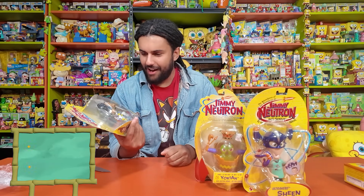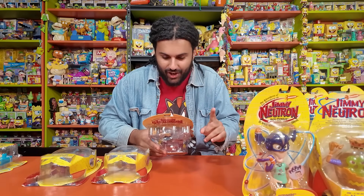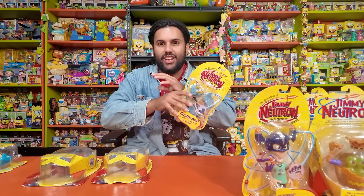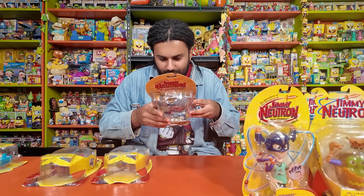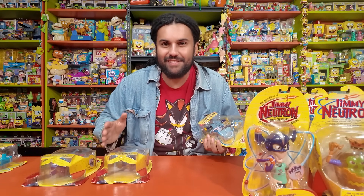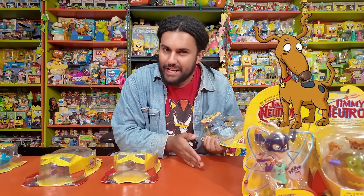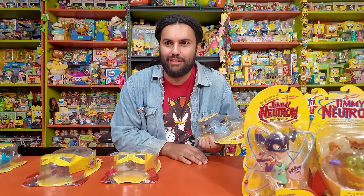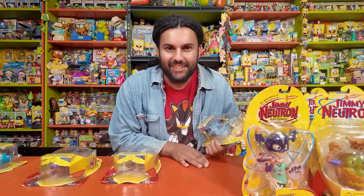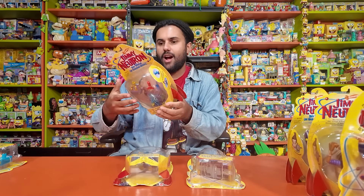I'm not 100% sure why they went with Nick for the big stature figure, but I'm kind of here for it. The next character we have is Goddard. On the back of this one I can see there actually is a Carl, so I'm just missing the Carl figure and I should have the entire Jimmy Neutron figure line. But the next character is Goddard — the iconic dog, the 'whoop whoop' at the end of the theme song. You guys let me know who's the most iconic Nickelodeon dog — is it Dog from CatDog, Spike from Rugrats, or Jimmy's dog Goddard? Who's the best Nickelodeon dog?